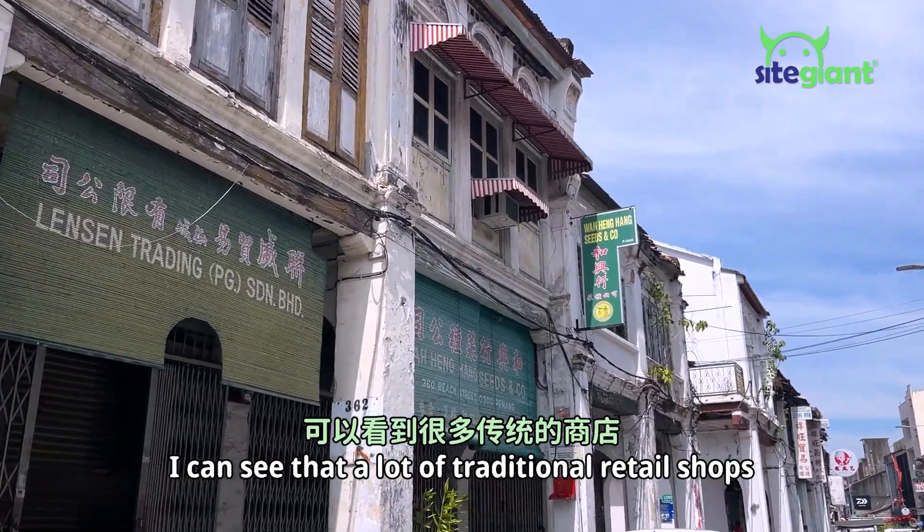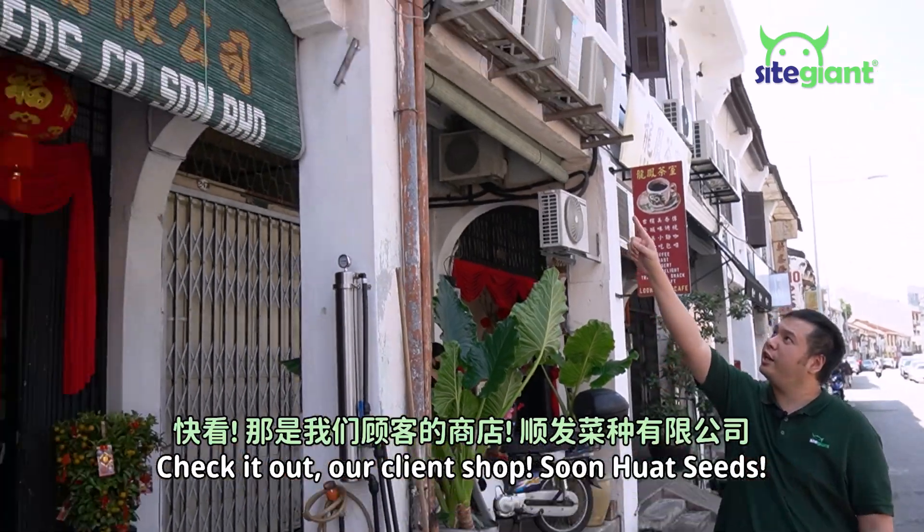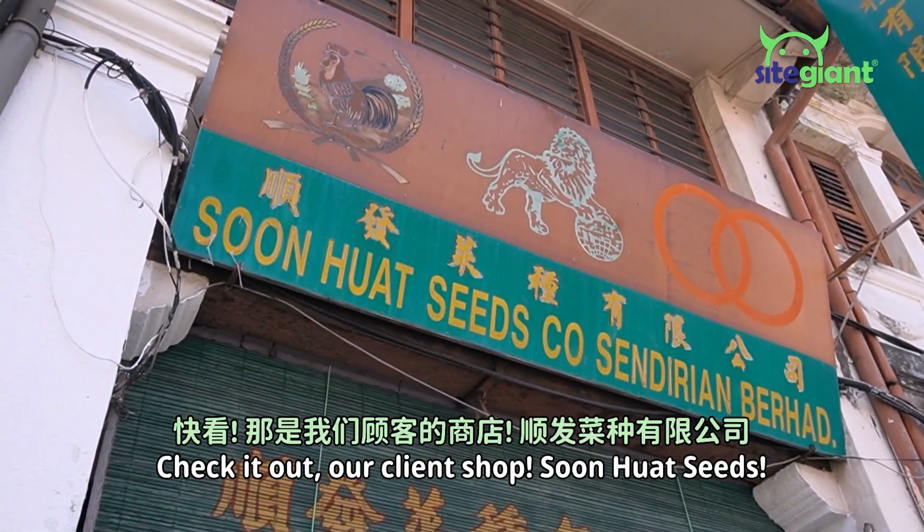As I'm walking in this old street, I can see a lot of traditional retail shops. Check it out — our client's shop, Sun Huat Seed.